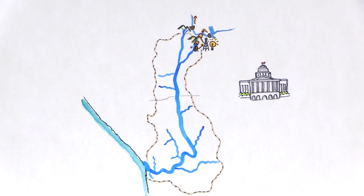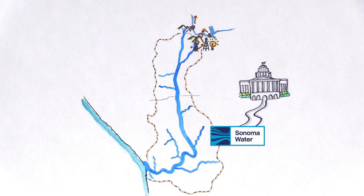In 1949, the California Legislature created the Sonoma County Water Agency, known as Sonoma Water, to provide water supply services and flood protection for Sonoma County.